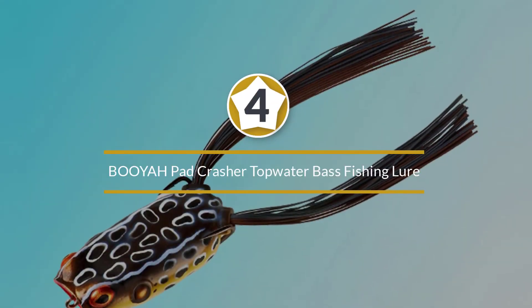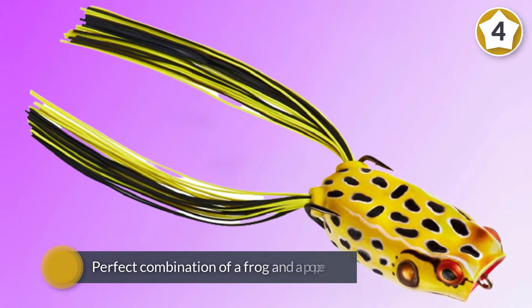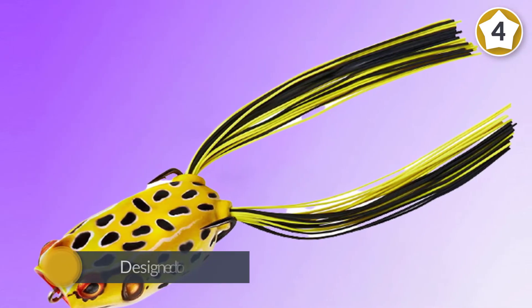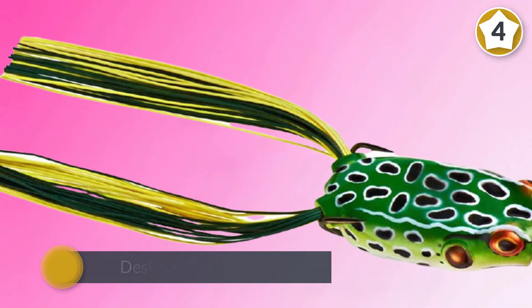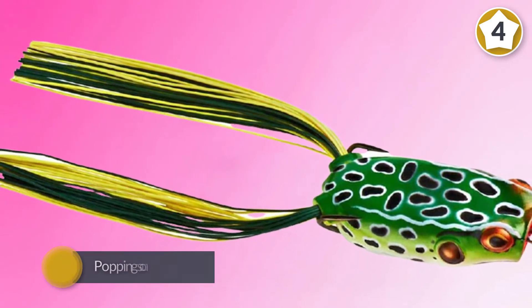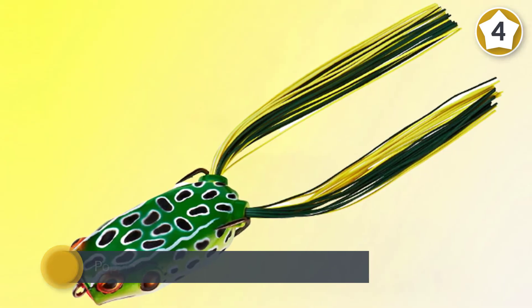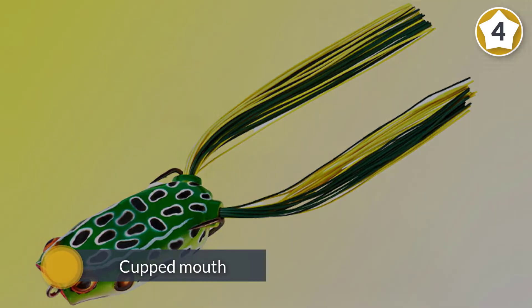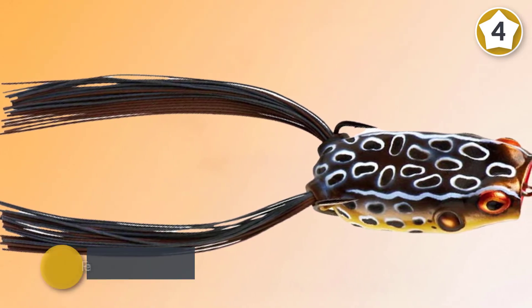Number four: the Booyah Pad Crasher topwater bass fishing lure. If you are looking for a noisy topwater lure, you will love the Booyah Popping Frog. It is the perfect combination of a frog and a popper — shaped like a frog but with a small hole in the front designed to make noise. On each retrieval, the lure gives off a popping sound, drawing bass out from cover. With the cupped mouth it also doubles as a popper in open water, and features a super strong double hook and spinnerbait-style legs.